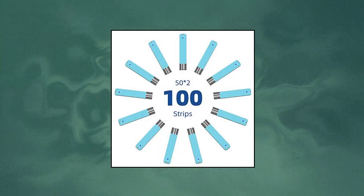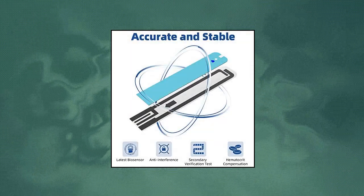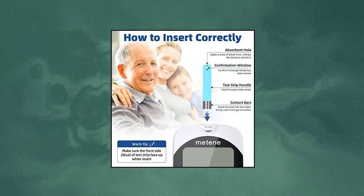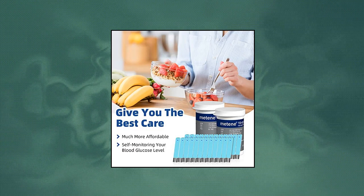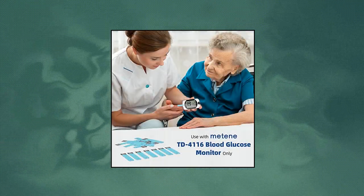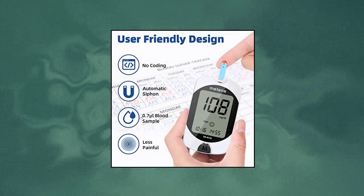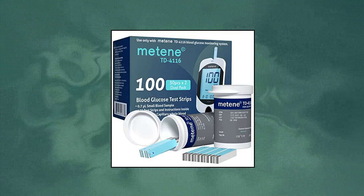Metin-TD4116 Blood Glucose Test Strips, 100 count — blood sugar test strips for diabetes. These test strips are for use with Metin-TD4116 Blood Glucose Monitor only, not compatible with other blood glucose monitors. Close the vial immediately after taking out a test strip. Accurate and reliable — these strips adopt industry-leading biosensor technology and other excellent technologies, conducive to getting more accurate measurements.